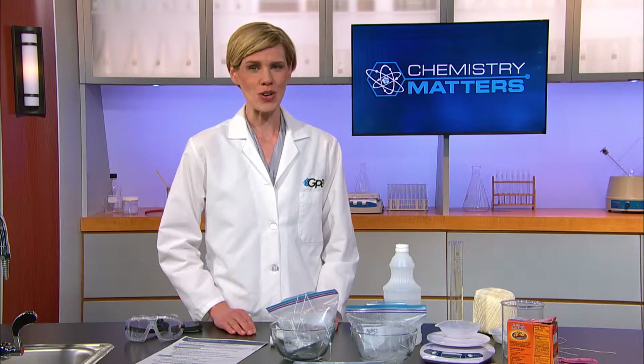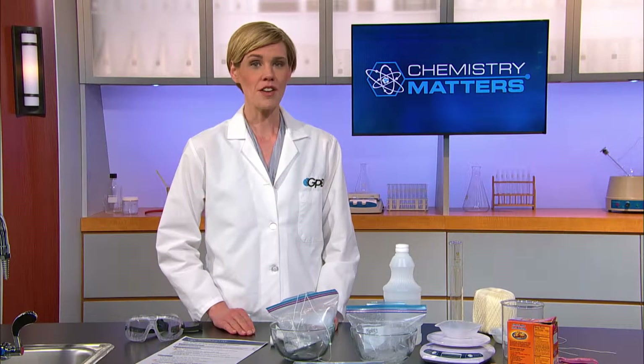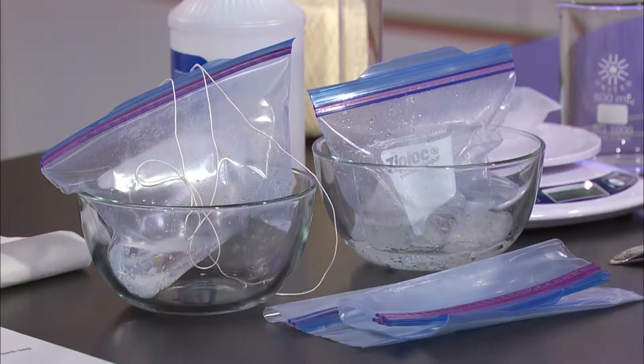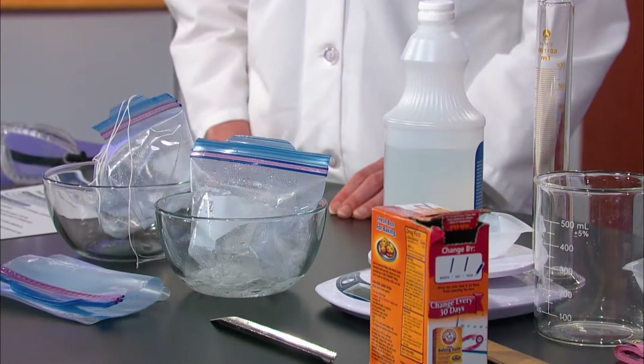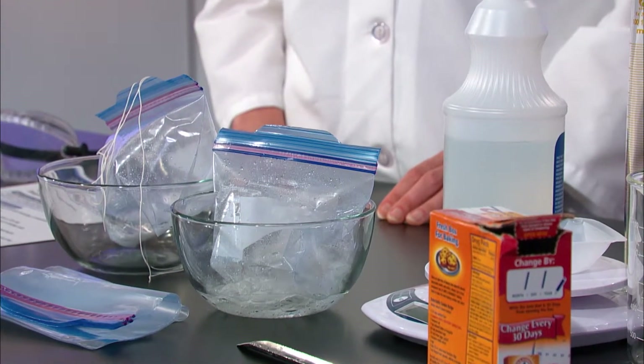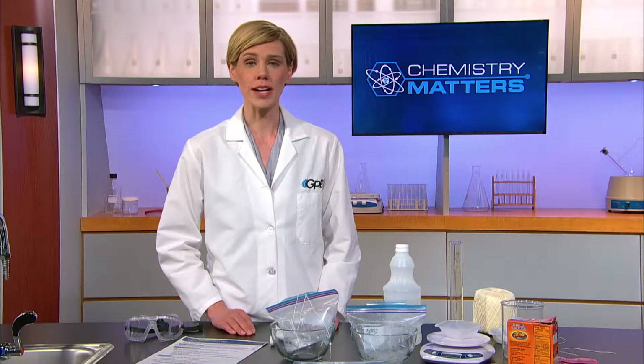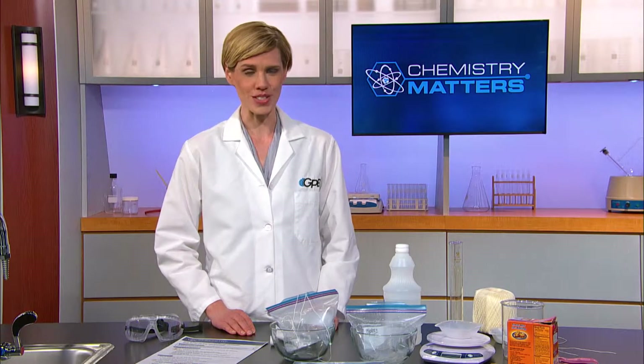Welcome back to Chemistry Matters Unit 9, our kinetics and gases unit. We've been working on the development of our own airbag based on the reaction between acetic acid and sodium bicarbonate. Have you determined the optimum conditions for your model airbag? Let's go back to our classroom so you can compare your experimental results to those of our students.